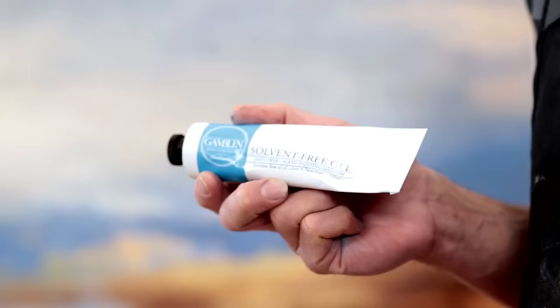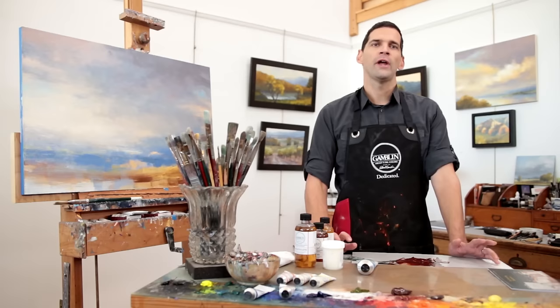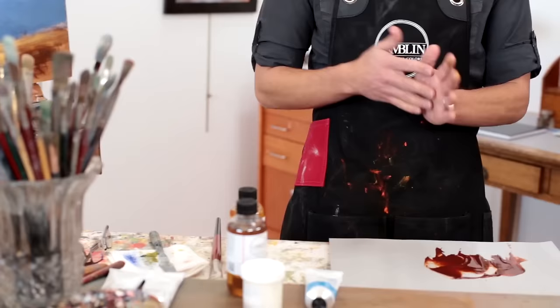Our newest painting medium, solvent-free gel, contains no Gamsol or any other solvents. Compared to other solvent-free mediums, solvent-free gel supports the broadest range of techniques with the least amount of compromise across color, dry time, texture, and mark making.